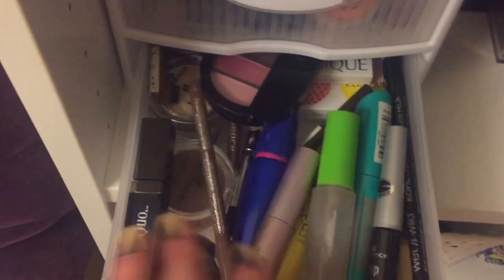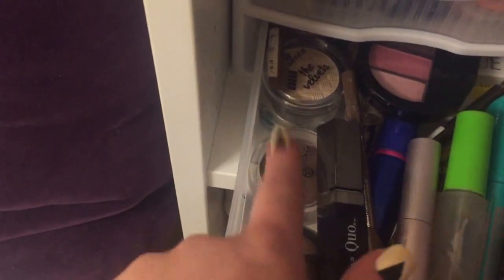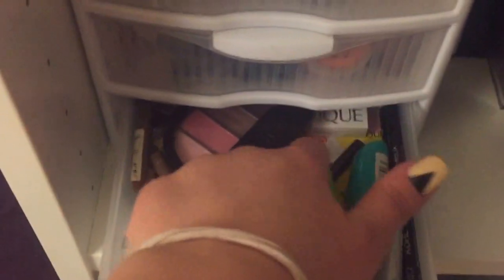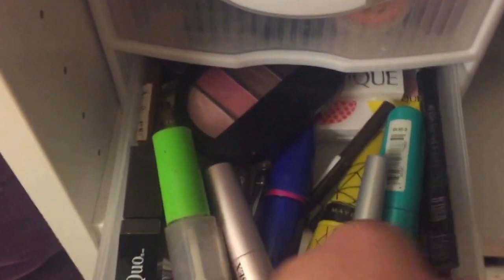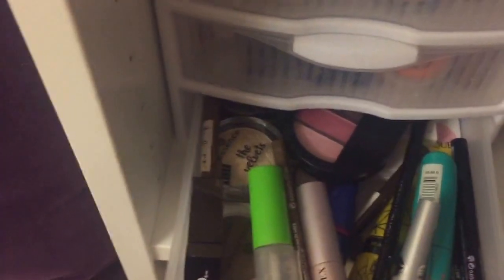The bottom eye drawer is a bit crowded, but I have smaller ELF, Essence, and Joe Fresh baked eyeshadows and single powder eyeshadows, a Sephora quad, Clinique mini palettes, extra eyebrow stuff, Essence mascara, Great Lash cream mascara, Maybelline, Essence, and extra eyeliners — both pencil and liquid. Essentially all those eye-type products are in here.